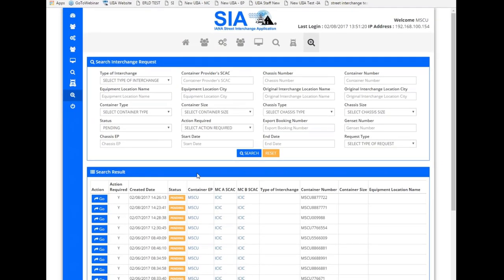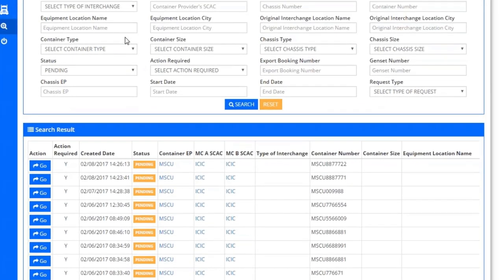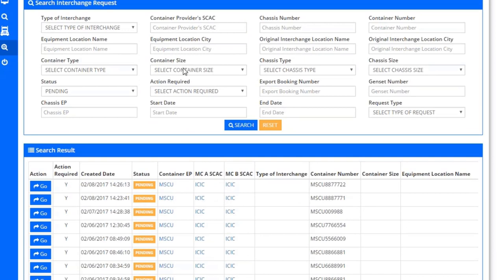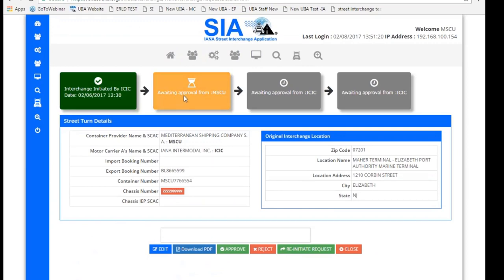Now logging in as an equipment provider — on this side, you'll see pending transactions that are not shaded, meaning they're waiting for the equipment provider's action. They have search parameters to search by particular container or motor carrier SCAC. Going into a transaction, the equipment provider can see it's waiting for their approval, and they have the ability to approve, edit, reject, or reinitiate the transaction.